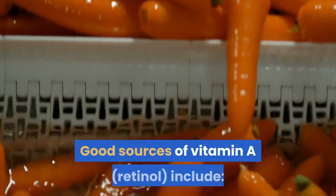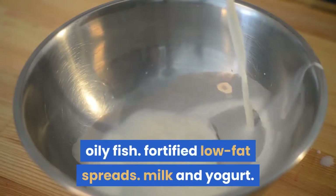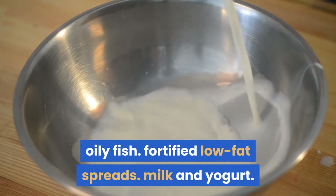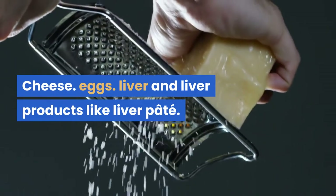Good sources of vitamin A, retinol, include: oily fish, fortified low-fat spreads, milk and yogurt, cheese, eggs, and liver and liver products like liver pâté.